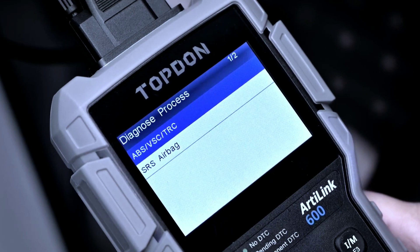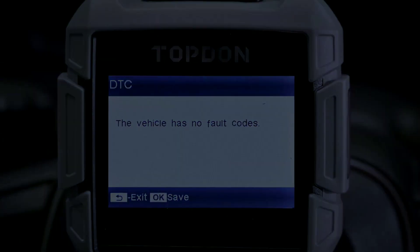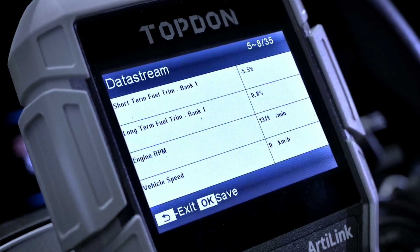The Topton L6000 is not just your average OBD2 scanner — it's a compact and powerful tool designed to give you unparalleled access to your vehicle's diagnostics. Whether you're a DIYer or a professional mechanic, this scanner is a game-changer.